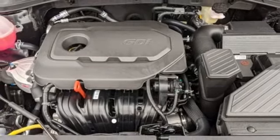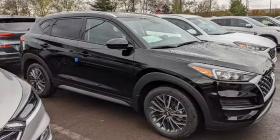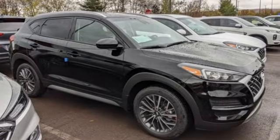Hyundai's attention to detail means a better driving experience for you. You'll never know until you try. Test drive it today.